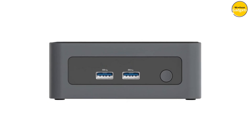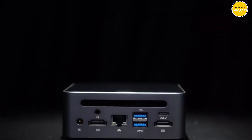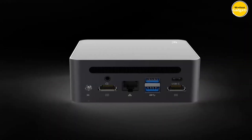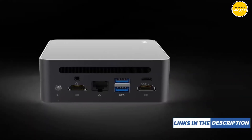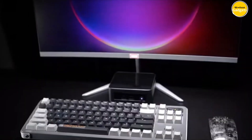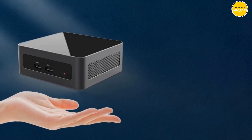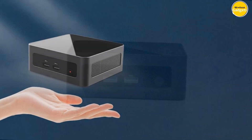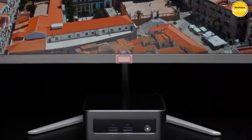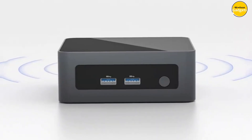Worried about overheating? Fear not. The FireBat MN56 comes equipped with a powerful cooling system, including a built-in fan and heat pipe, ensuring your device stays cool and quiet even during intense multitasking sessions. With support for Wi-Fi 6 and Bluetooth 5.2, enjoy stable and efficient internet access for smoother browsing and streaming. With 16 GB DDR4 RAM and a 512 GB M.2 NVMe SSD expandable up to 2 TB, you can store all your favorite content and run multiple tasks simultaneously.